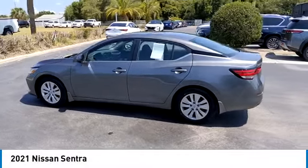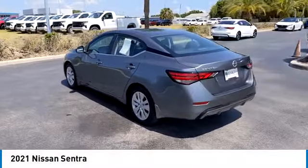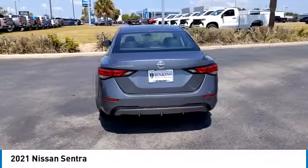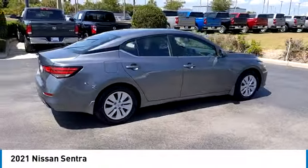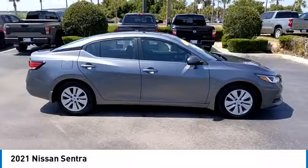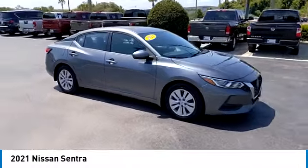You are going to love the 2021 Sentra. With its spacious and versatile interior and stellar fuel efficiency, the Nissan Sentra is the obvious choice for anyone who wants to enjoy a stylish and comfortable ride.